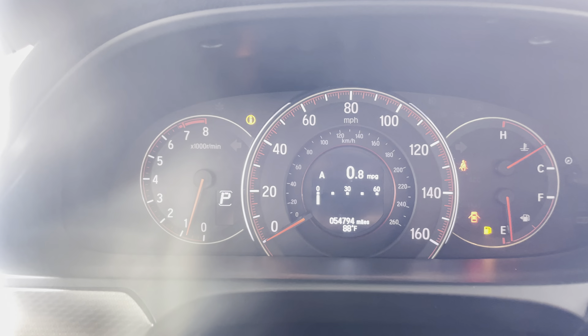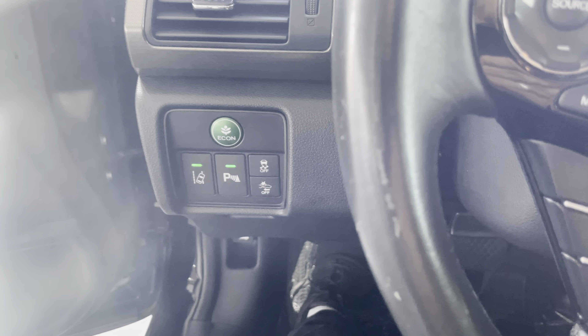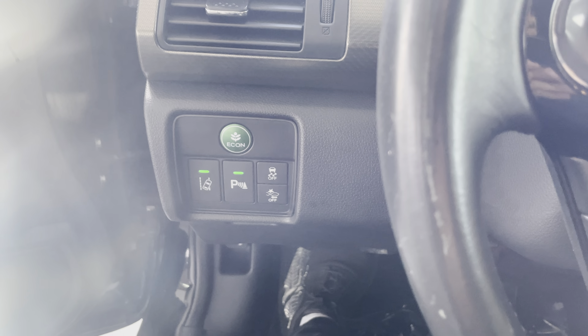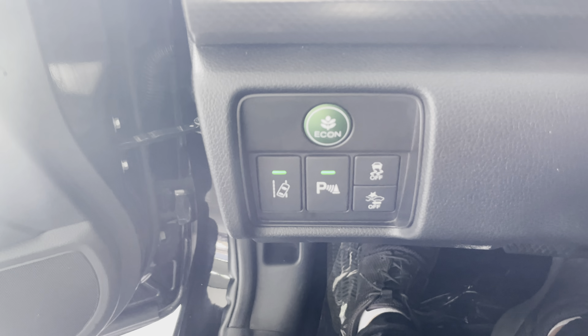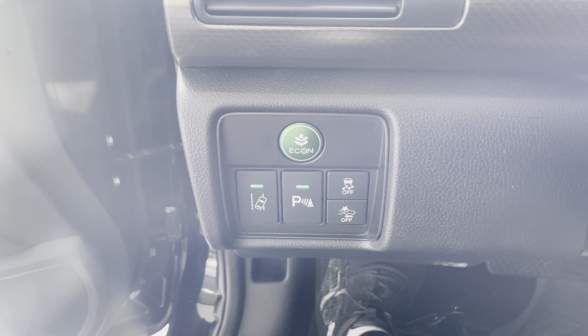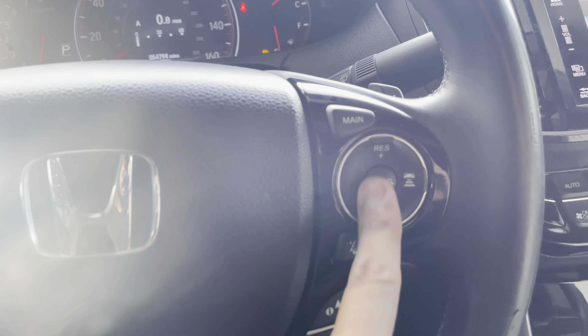It's only got 54,794 miles on the dash. There's an eco button, a lane departure alert, parking sensors, forward collision and traction controls. Trunk controls can be found at the bottom there, we've got some radio settings on the left and some cruise control settings on the right, and a standard sunroof up there.